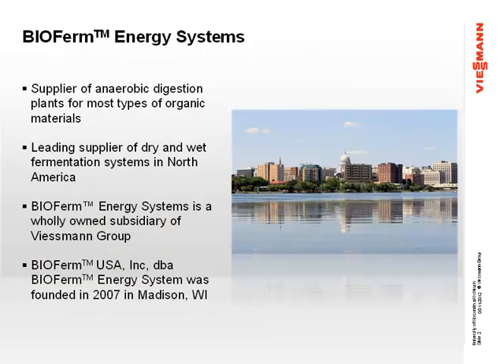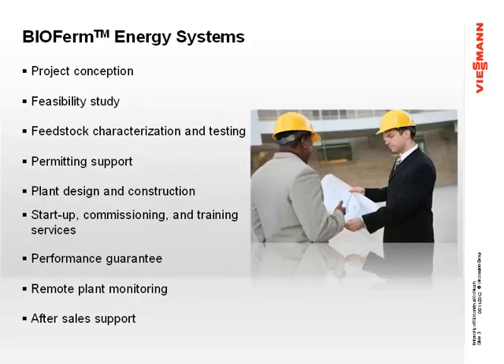A little bit about who we are. BioFirm Energy Systems is located in Madison, Wisconsin. We've been there since 2007. We're one of the leading technology providers for both wet, dry, and hybrid systems in North America. One thing that is unique about our company is we provide a performance guarantee. A lot of technology providers don't provide this. If your digester isn't producing what we say it's going to produce, we'll come in and reevaluate your system. If we still can't get it to produce what we say it's going to produce, we'll write you a check for your losses.